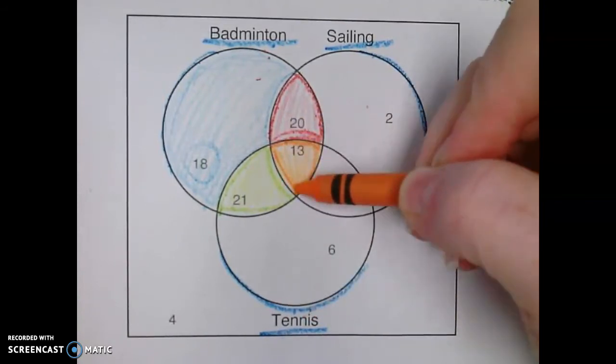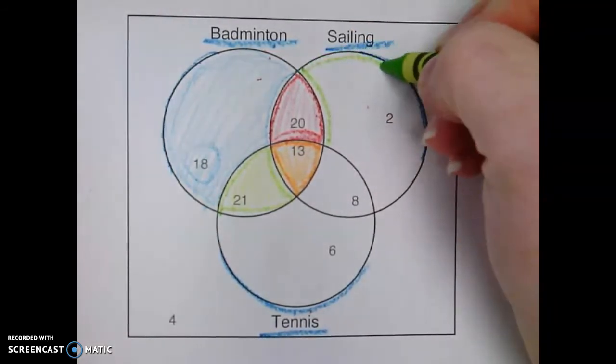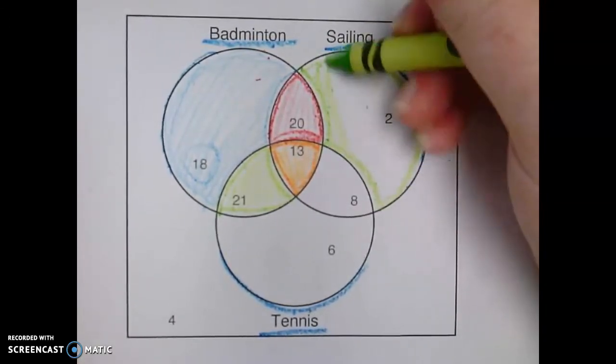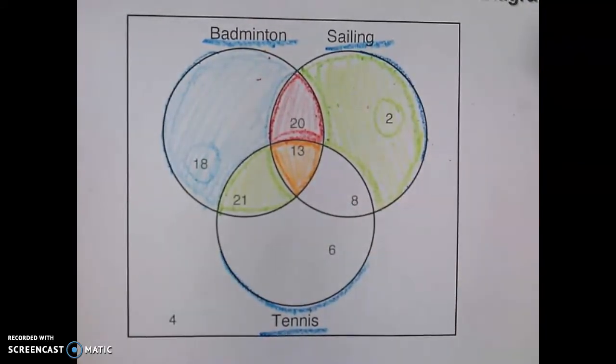If we look at sailing over here, this circle way over here, this circle only is for sailing. So we have two people who like sailing.